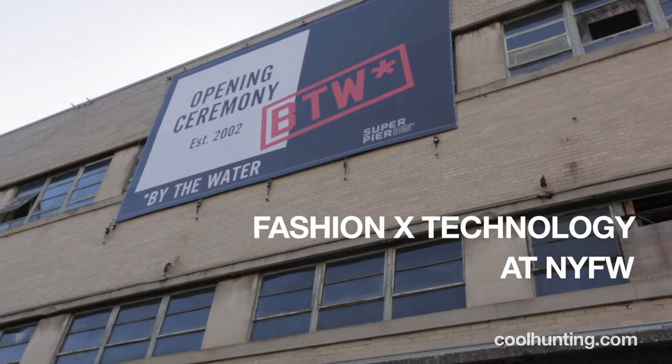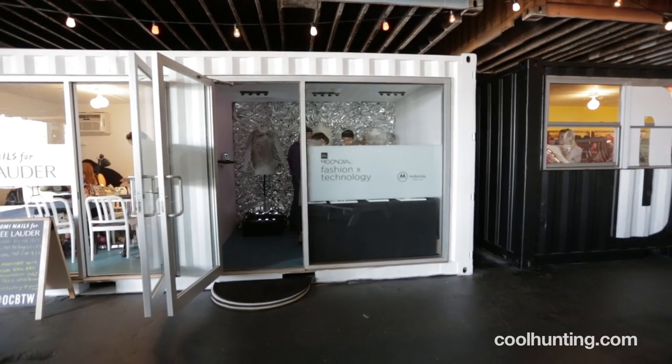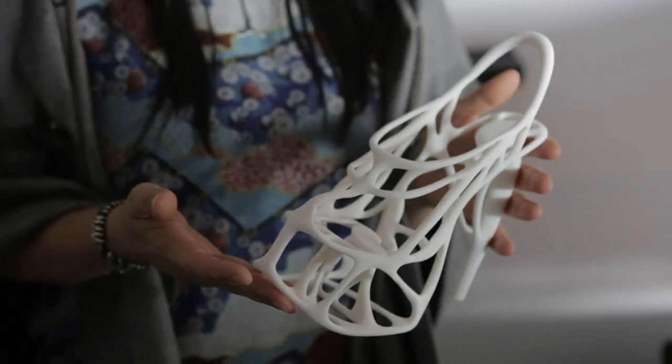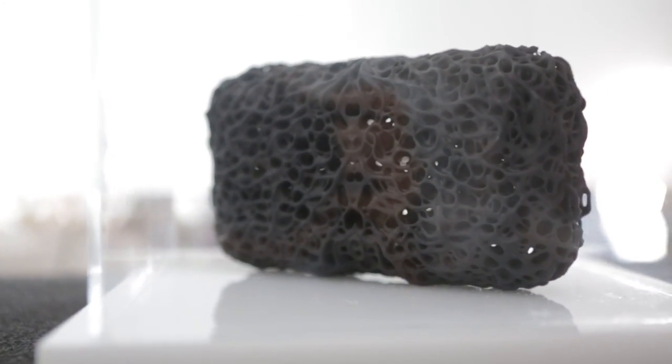Today we're at the opening ceremony by the Water Pier 57, and I was asked by Cool Hunting to put the show together on fashion and technology. We brought in our friend Dr. Sabine Seymour to curate a show of both wearable technology and great examples of how tech has been used to build fashion products.